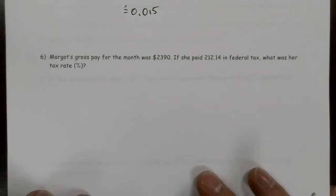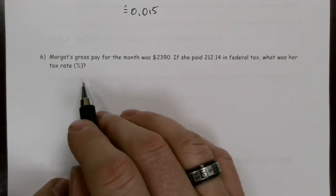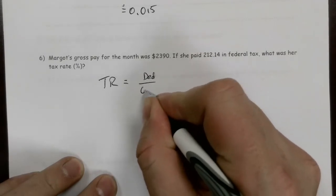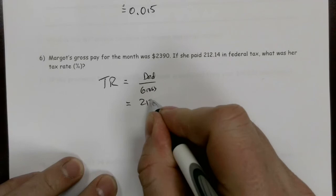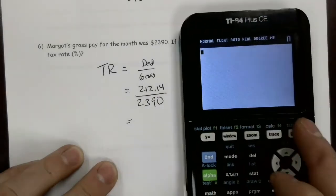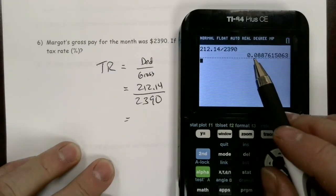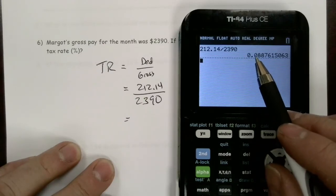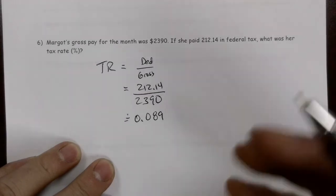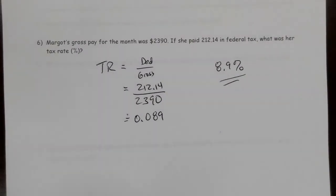Margo's gross pay for the month is $2,390. If she paid $212.14 in federal tax, what was her tax rate? Her tax rate is the deduction over the gross — $212.14 divided by $2,390. On the calculator that rounds to approximately 0.089, and expressed as a percentage, that's 8.9%. So 8.9% of her gross income goes towards federal tax.